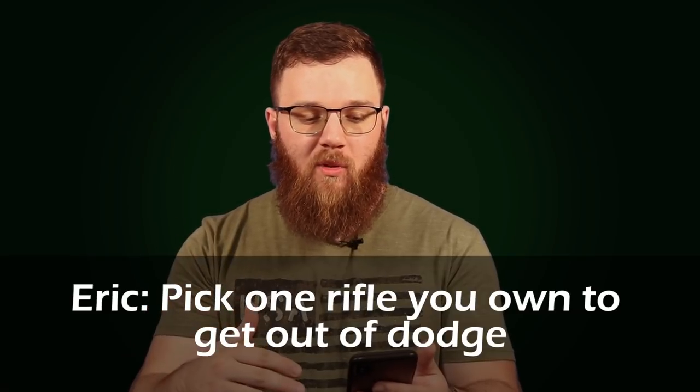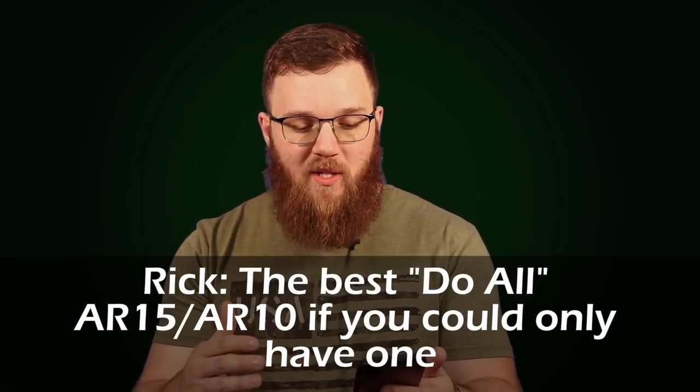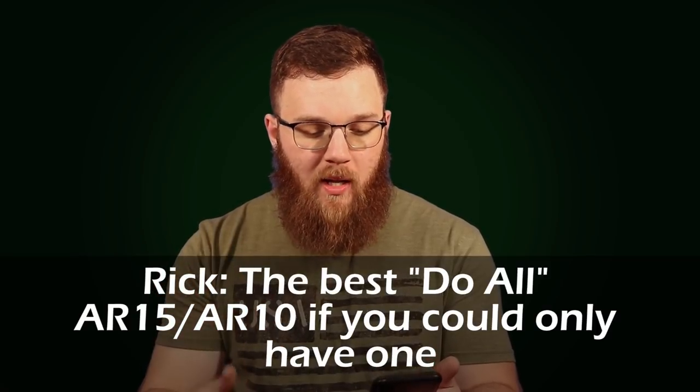So I have two questions here that are asking similar things, and I'm going to try to address them at the same time. From Eric: if you had to pick one rifle you own to get out of dodge, what would it be? And any rifle you don't own? Also from Rick: define the best do-all AR-15 or AR-10 — if you could have only one, include specific accessories, brands, and caliber choice. I think both of these can be answered more or less at the same time and possibly by the same firearm.